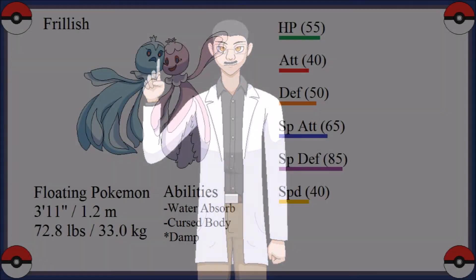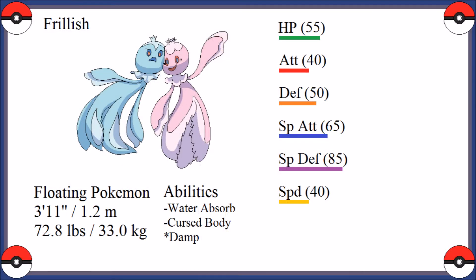While it is easy to understand why these creatures are classified as water types, as their bodies are mostly filled with seawater that acts to keep them internally suspended and can restore their energy in the right cases, explaining why they can possess Water Absorb as a base ability and Damp as a hidden ability.